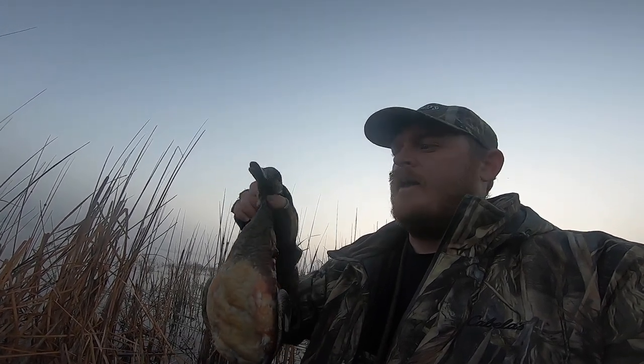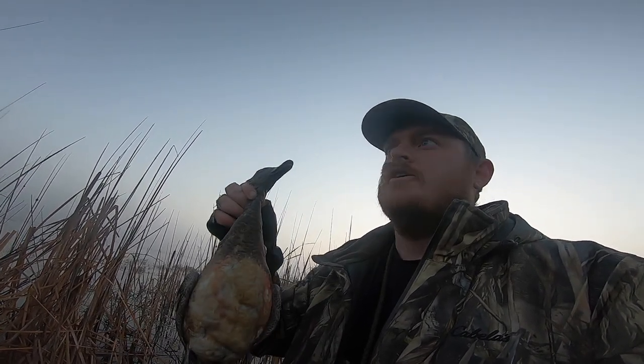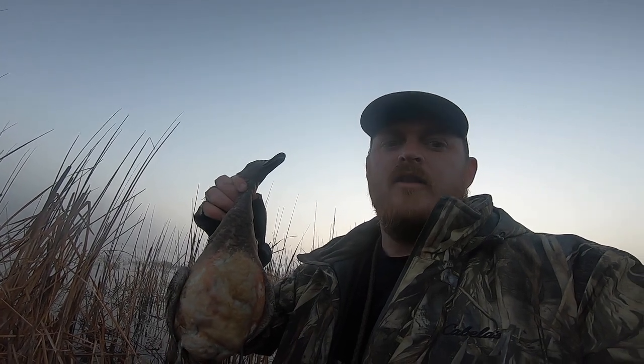Great news everybody — I got my first widgeon of the year. It's a young drake widgeon, should be a tasty bird on the barbecue. Let's get some more.